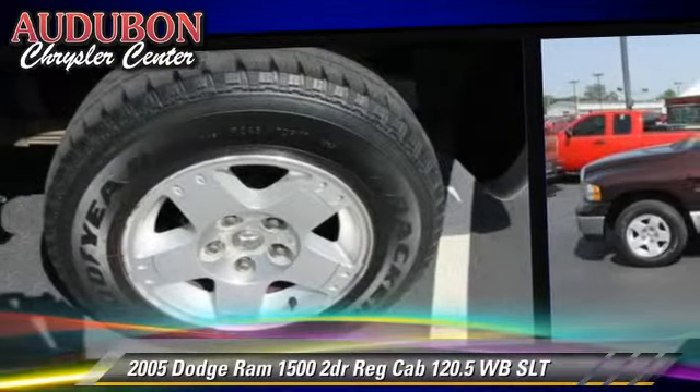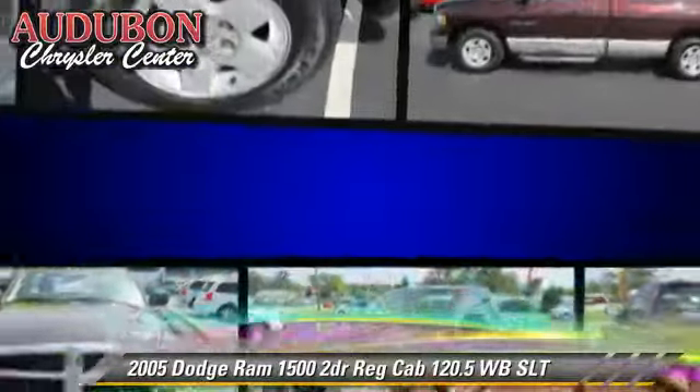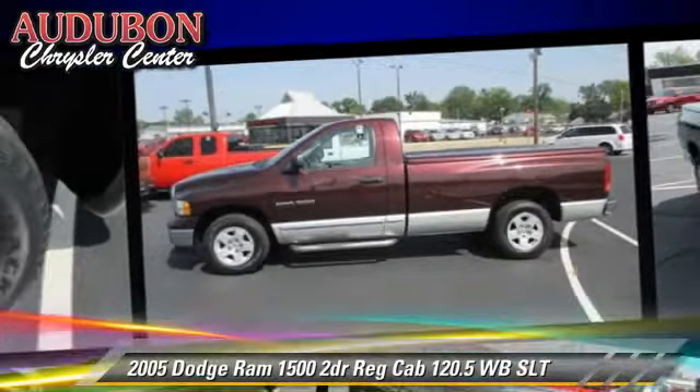Comfort and convenience features include cruise control, powered door locks, and a CD player. Give us a call to schedule your test drive today.